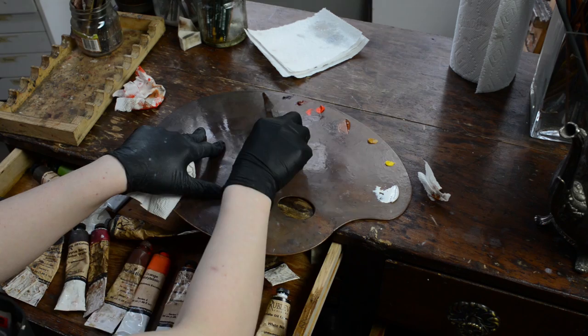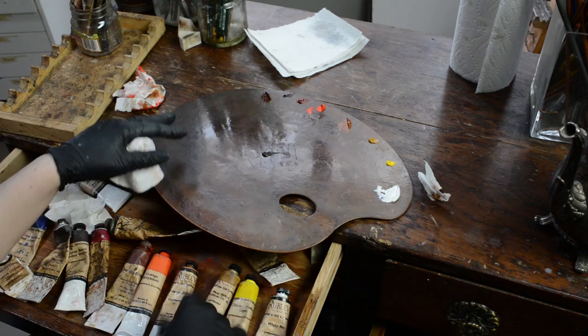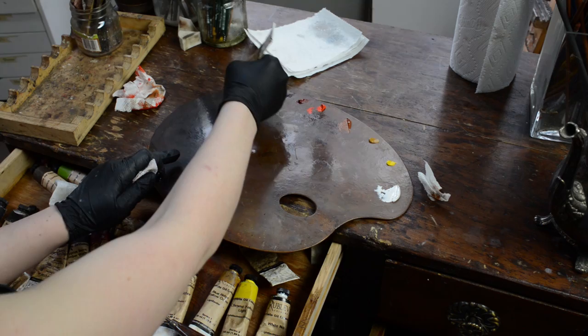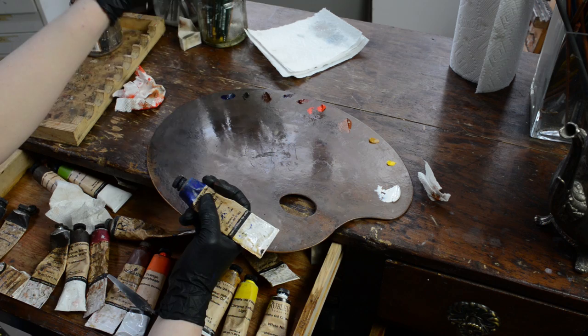I do the exact same thing with the next color, Cypress Umber Dark — I'd like that to be a much more flowing texture as well. Next up is Ultramarine Blue, an important color I use a ton. I like to keep it nestled between the umbers and the black because I use it intermixed with my umbers a lot. You get some really interesting neutral tints when you mix it with Cypress Umber Dark or even with Cypress Burnt Umber Warm.